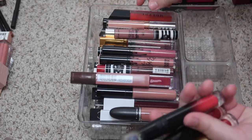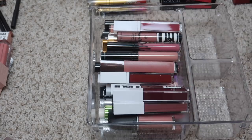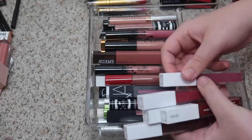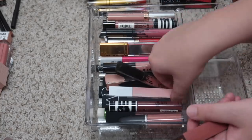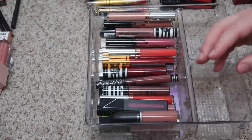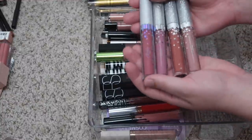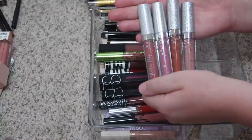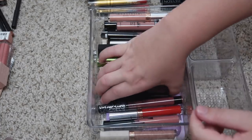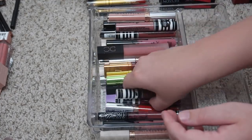I have a bunch of Lunar Beauty liquid lips which of course I am keeping. My Morphe liquid lips — I'm keeping Virgin and Hot Shot, those are my two favorites. I have a bunch of Ofra liquid lips which I'm going to keep. This Giorgio Armani I will keep. The Maybelline ones I will definitely keep. I have an extra Morphe that I can go ahead and get rid of since I just never use it. I have these glitter flip liquid lips from Siaté — they're so old they need to go even though the packaging is so beautiful.